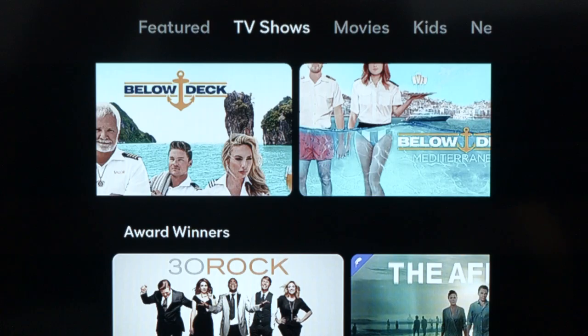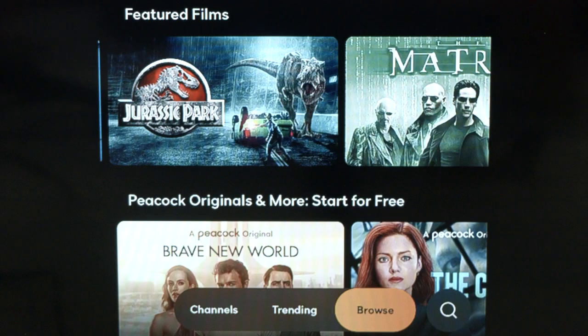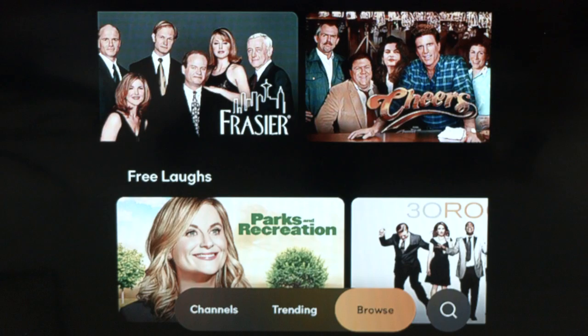When you get into the browse area, if you look across the top you'll see TV shows, movies, kids, news, and sports. When you dive into movies, you'll see movies like Jurassic Park and a Peacock original movie, Brave New World. They also have TV shows like Frasier and Cheers.